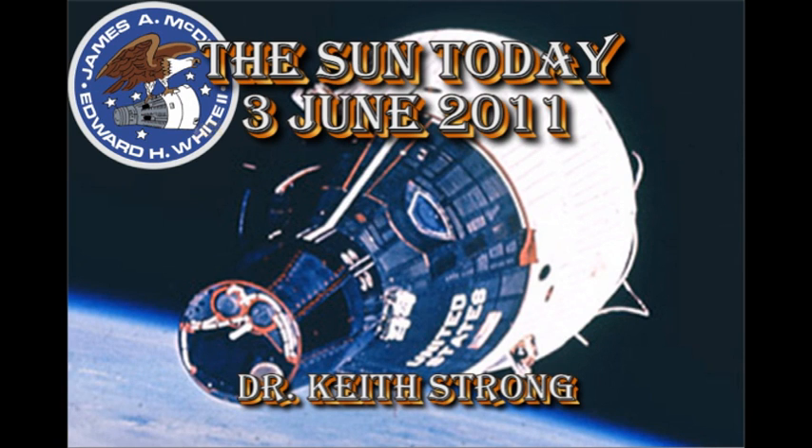Welcome. This is what is happening on the Sun today, the 3rd of June 2011. 46 years ago this day, Gemini 4 was launched.